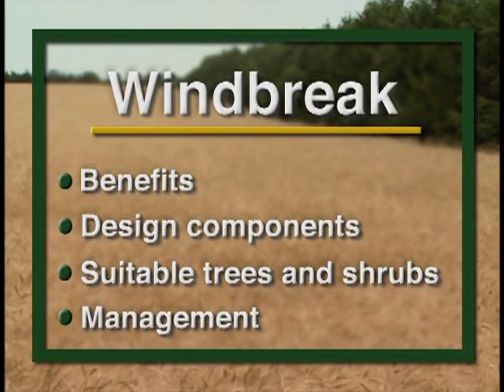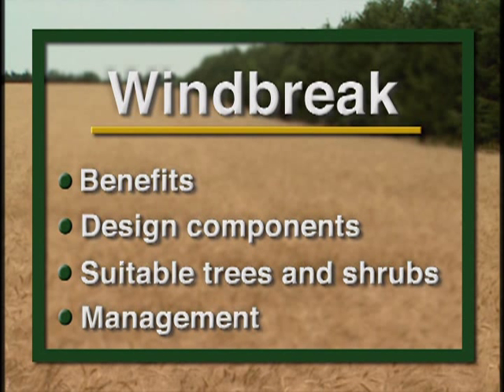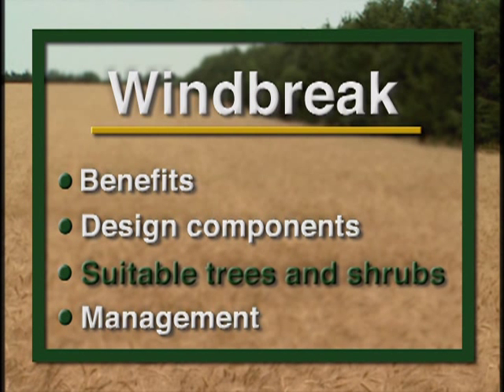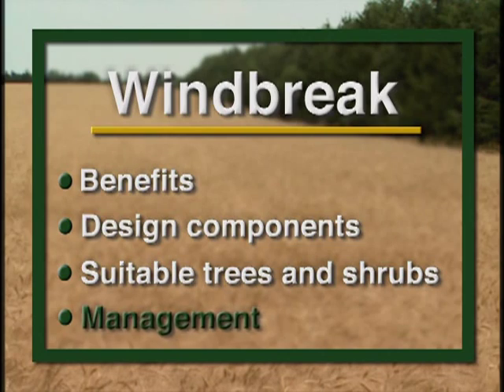This video discusses the benefits of field and livestock windbreaks, highlights the five major design components crucial to creating an effective windbreak, establishes general criteria for selecting trees and shrubs suitable for windbreaks, and briefly examines the management of windbreaks.